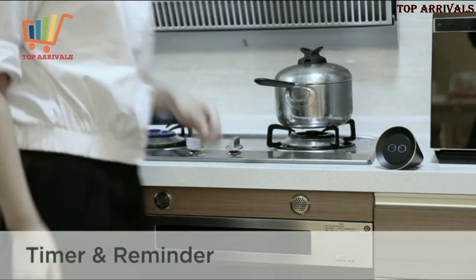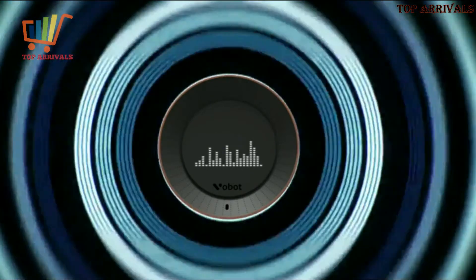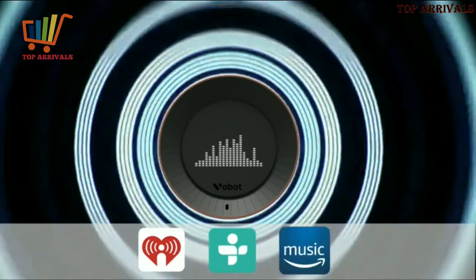Easy, quick, friendly — never miss the right time. VoBolt can also be a music player at a party. You can access any playlist from iHeartRadio, TuneIn, and Amazon Music.